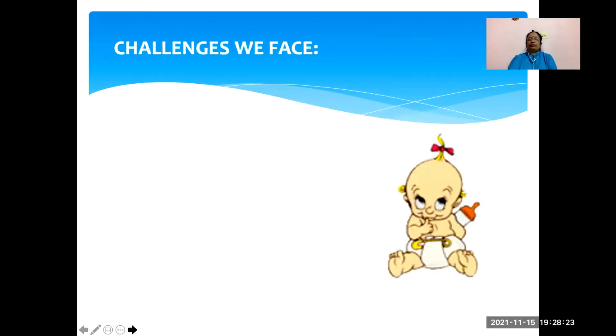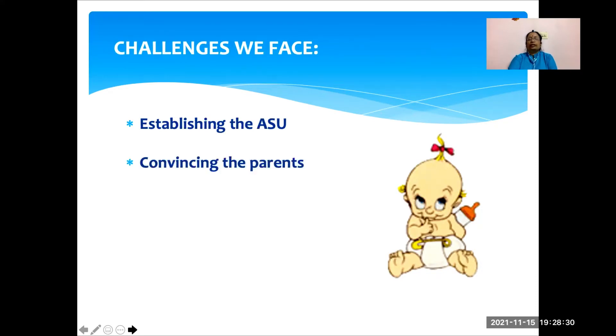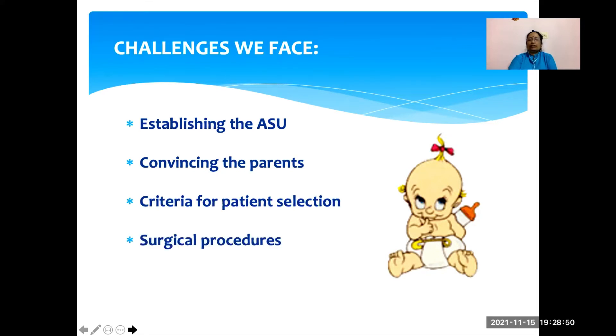What are the challenges we face? First and foremost is establishing an ambulatory surgical unit. Then the most important challenge is convincing the parents, because once the surgery is over the child is discharged home and the parents have to take care of the child. We should have proper criteria for patient selection and surgical procedures. The other important challenge is anesthetic management, as daycare surgery always involves fast tracking — we should choose an anesthetic method which will cause rapid recovery and early discharge.